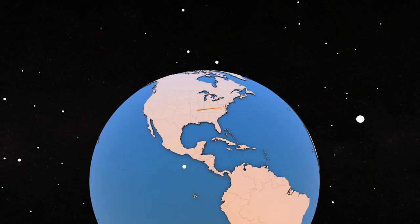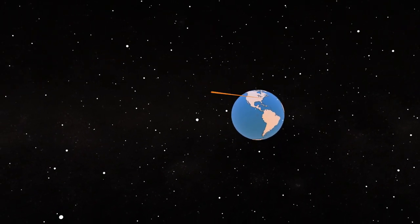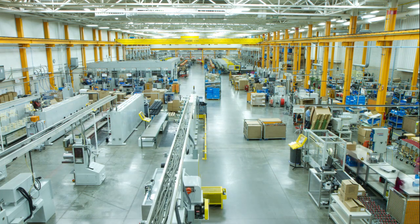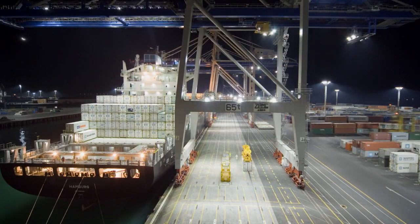Each year, STIHL produces, packages, and distributes enough line to extend from Virginia Beach to the moon. This facility produces nearly all the STIHL trimmer line for every STIHL trimmer in the world.